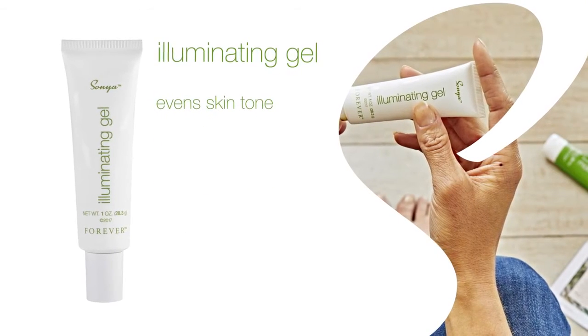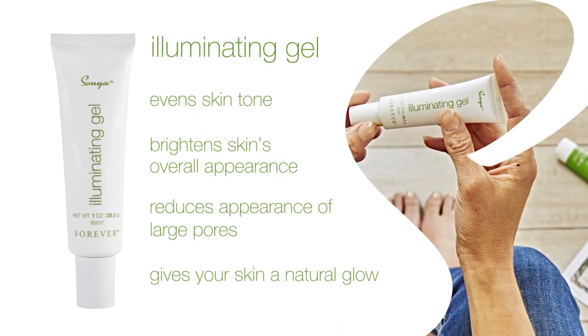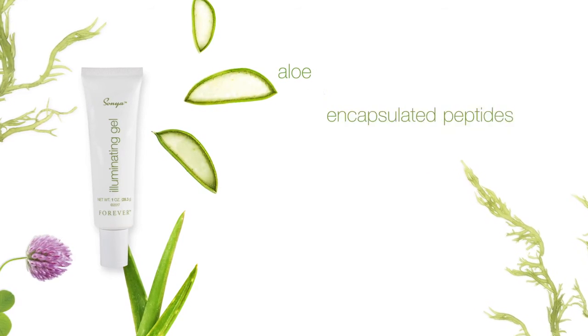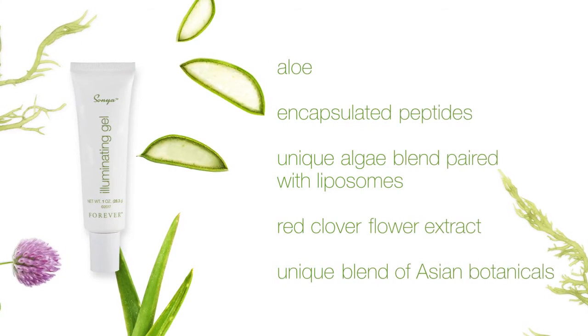The illuminating gel evens skin tone and texture, brightens skin's overall appearance, and reduces the appearance of large pores while giving your skin a natural glow. With key ingredients: aloe, encapsulated peptides, a unique algae blend paired with liposomes, red clover flower, and a unique blend of Asian botanicals.